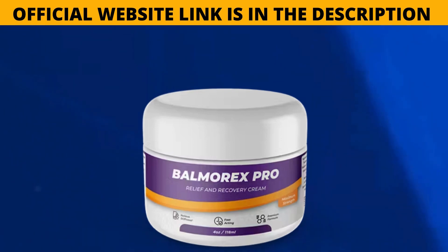Balmarex Pro Relief and Recovery Cream features a high nutrient profile that nourishes muscles and joints, promotes healing and prevents age-related deterioration. The formula provides antioxidant support to neutralize harmful free radicals and protect against oxidative damage. The anti-inflammatory effects help improve joint function and mobility. You also get a strict 60-day money-back guarantee with purchase, making it a totally guaranteed safe investment.